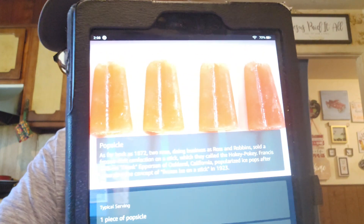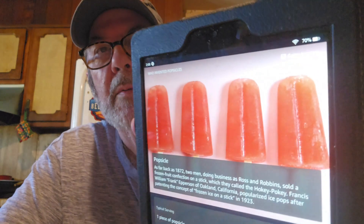These next six questions came from Vicky G's — thank you very much. Alexa, who invented popsicles? As far back as 1872, two men doing business as Ross and Robbins sold a frozen fruit confection on a stick called the Hokey Pokey. Francis William Frank Epperson of Oakland, California popularized ice pops after patenting the concept of frozen ice on a stick in 1923. That's pretty neat.